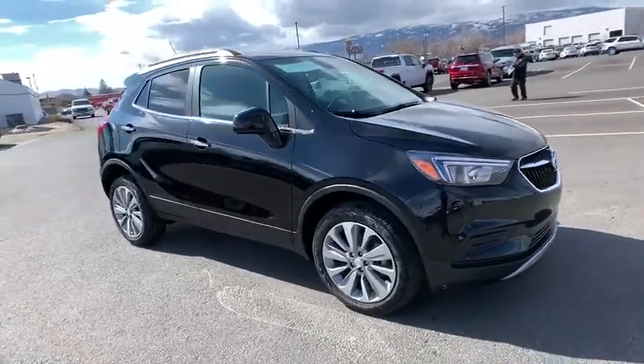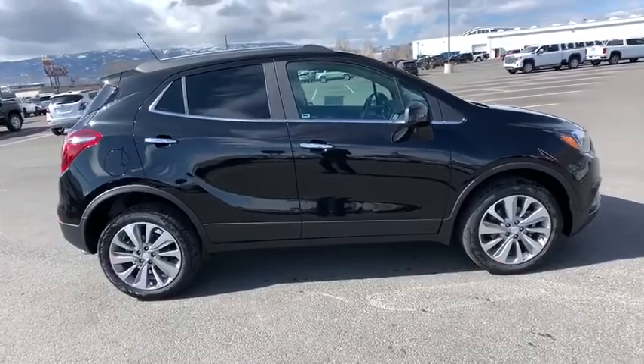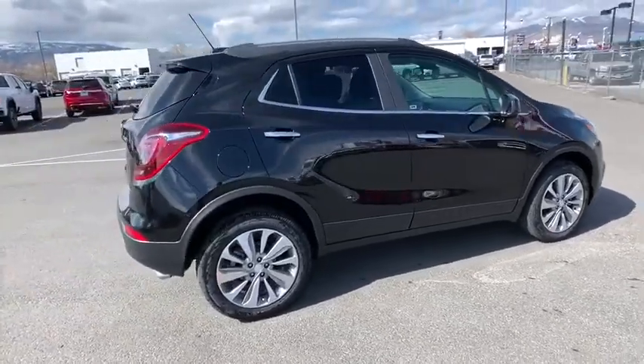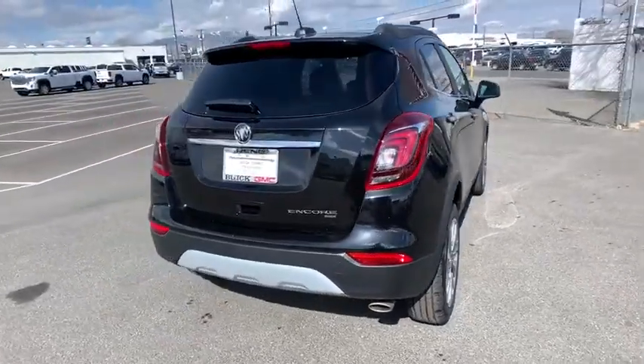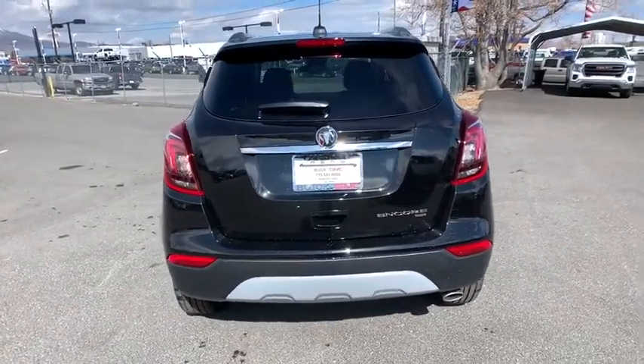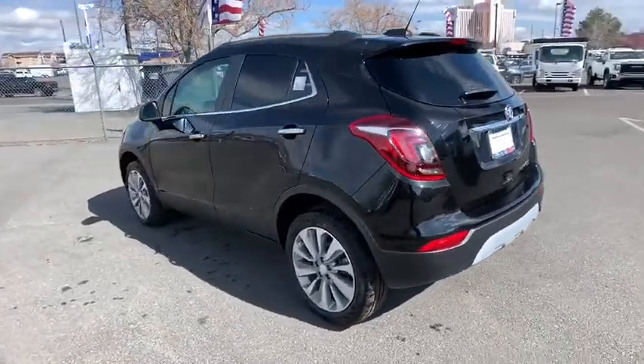Looking for the right vehicle? Check out the 2020 Buick Encore. The Encore captures Buick's traditional strengths while demonstrating luxury and style in a petite size. It's amazingly quiet at freeway speeds and the suspension engulfs pavement imperfections, providing passengers with a pampered ride.